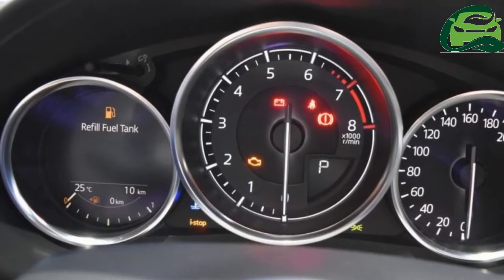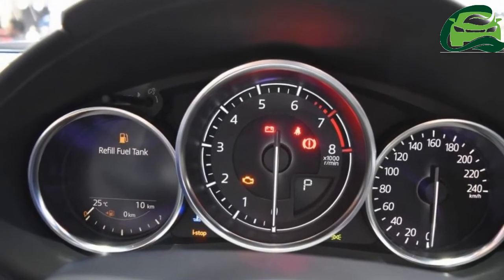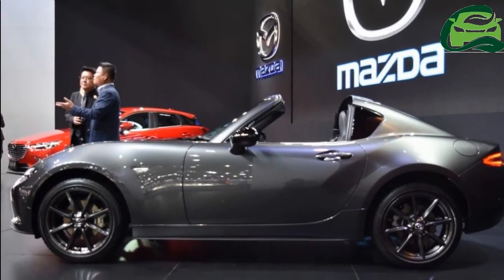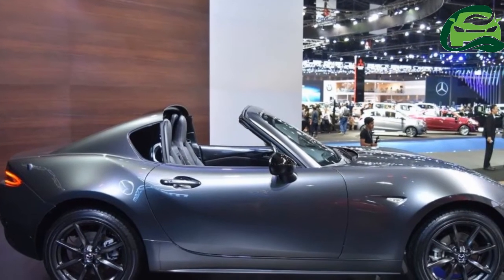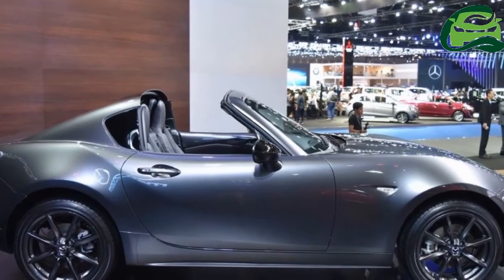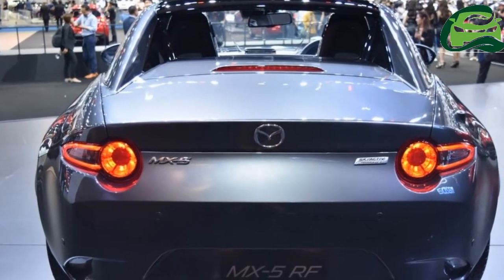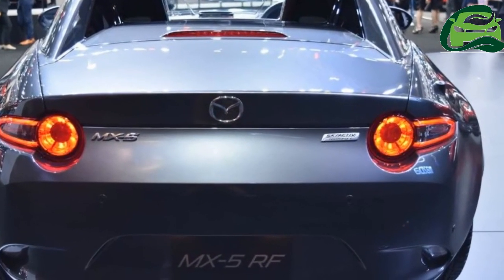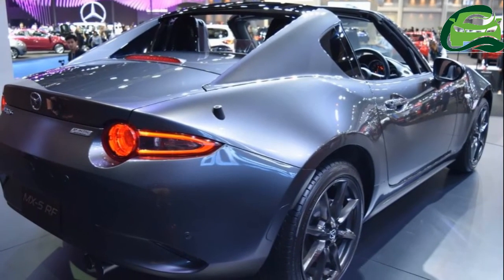The Thailand-spec MX-5 RF is powered by the 2.0-liter Skyactiv-G petrol engine that develops 160 PS at 6,600 rpm and 200 Nm of torque at 4,600 rpm, paired to a 6-speed automatic transmission as standard. Other markets get a choice of the 1.5-liter Skyactiv-G petrol engine and a 6-speed manual transmission.